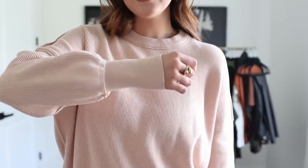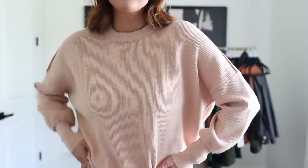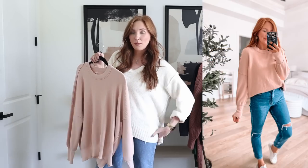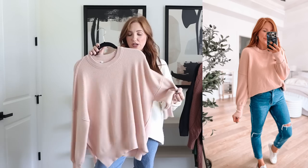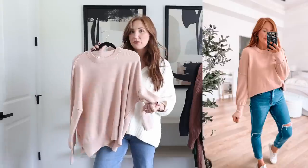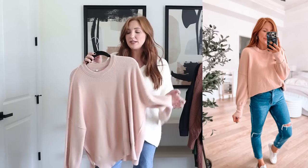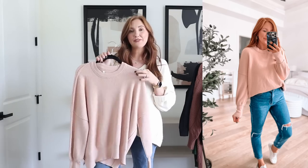It has a naturally oversized fit. I actually styled it with jeans and sneakers the other day and it looked really good — I did a front tuck and in the back it was a little bit longer. It's just a nice, thick, heavy-duty material. No picks, no pills. I've washed this a handful of times because I've had it for a couple of weeks and I just love it. It's a great piece to have in your closet — a look for less with a variety of colors available.